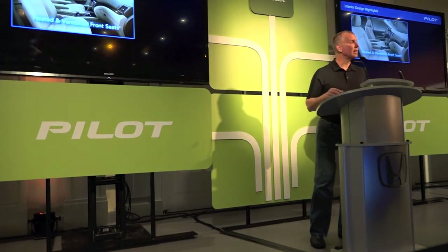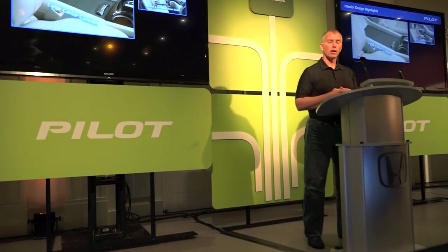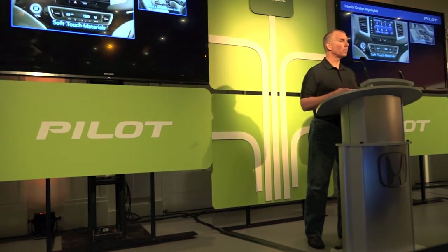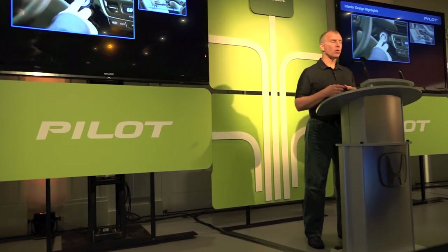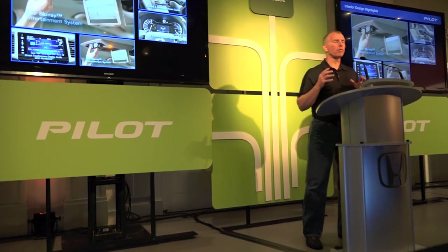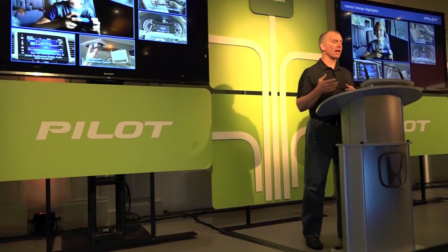Modern, sleek, and premium doesn't just stop at the exterior — it's also carried on into the interior. We've got a lot of new features with a really large center console, heated and ventilated front seats, heated steering wheel, heated second-row seats, and also push-button start. We've got a 4.2-inch color intelligent multi-information display, an 8-inch touchscreen, and for the first time in a Honda, Blu-ray disc capability, and a panoramic glass roof.